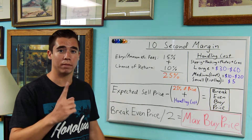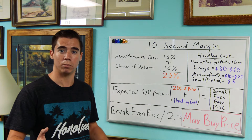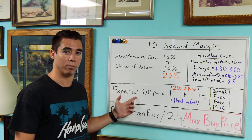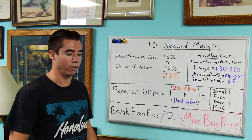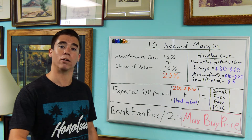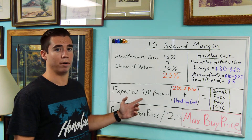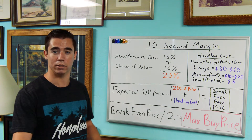The first thing you want to know when you're looking at an item — wherever you source your used or new products from — is you want to be doing your homework on what your expected sell price is. Before you go out, you want to know what you're looking for. You want to be able to look at something and say, 'I recognize that, I know about how much that's going to sell for.' That's your starting point. If you don't know what something's going to sell for, it doesn't really matter what it is.